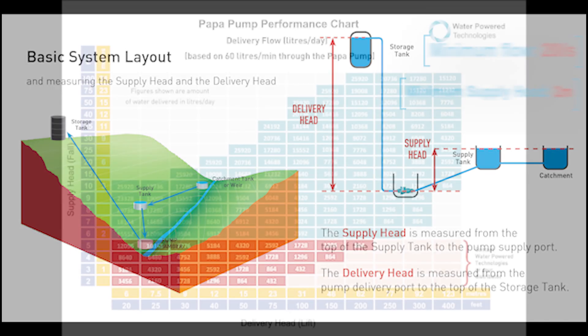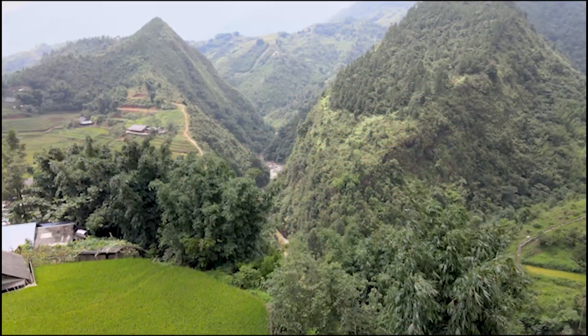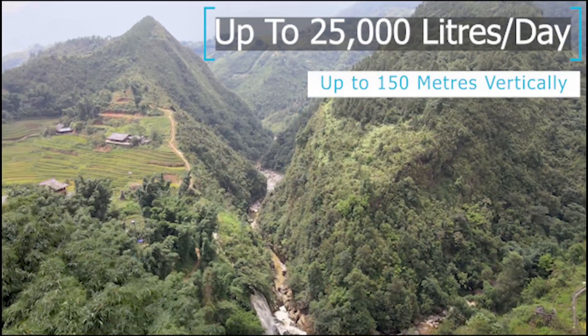The bigger the supply head, the more water that can be pumped and the more efficient it will be. The PAPA pump can achieve up to 25,000 litres of water a day and can pump up to heights of 150 metres.